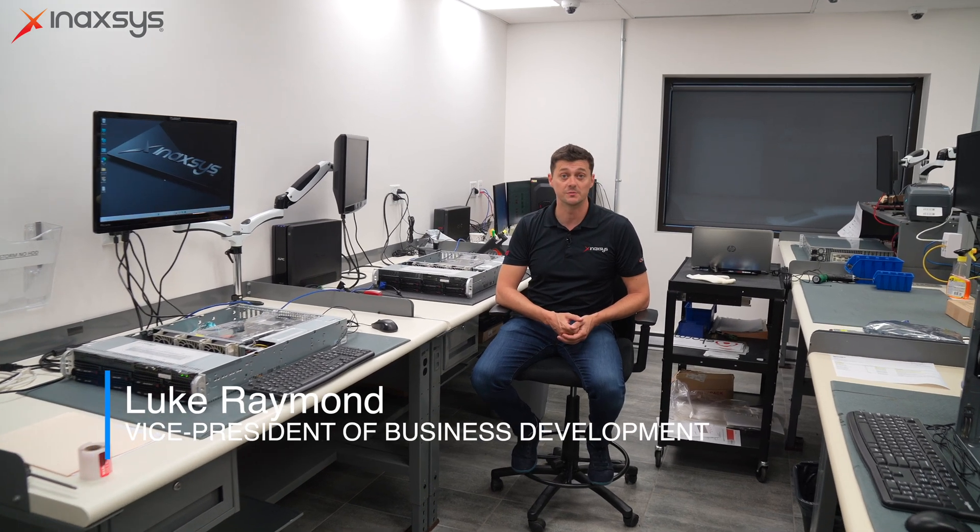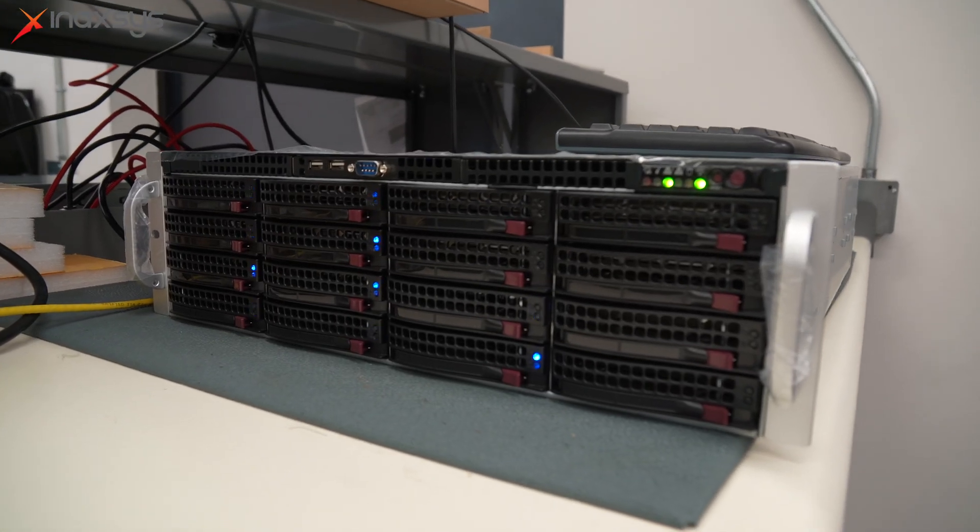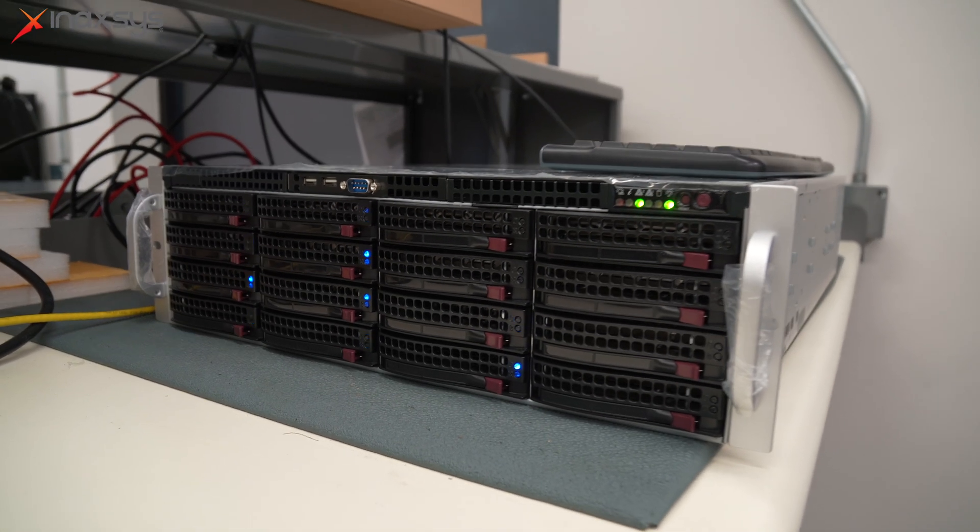Hi, Luke Raymond from Anaxes Security Systems. Today's topic is going to be servers — why would we use a server versus an NVR or DVR? What is the application and what exactly we offer from a server perspective?